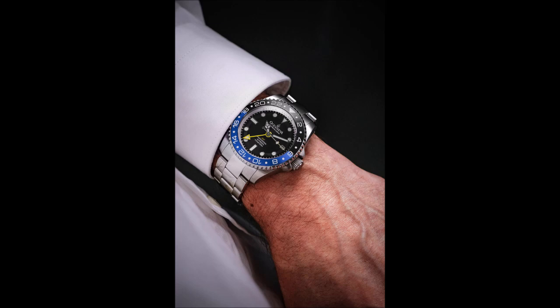Is this the best spec GMT automatic watch ever made? Well, that is up to you to decide.